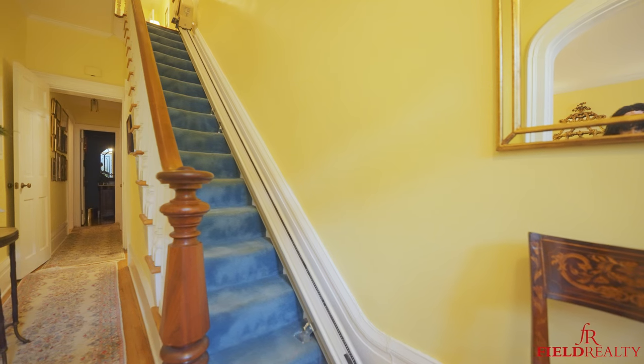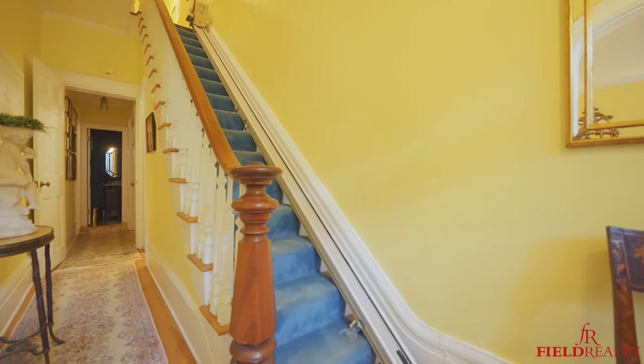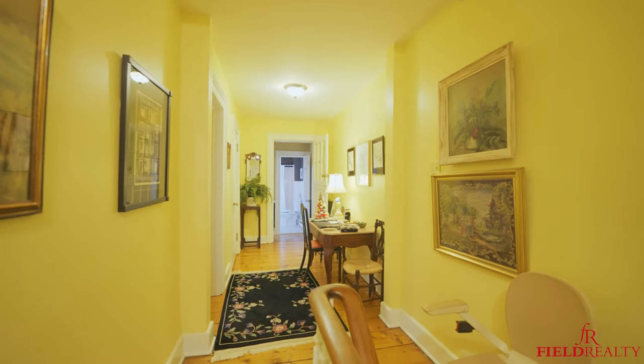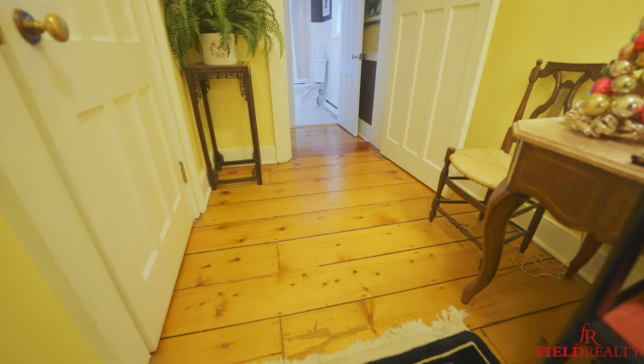As we go up, grab a hold of the walnut banister so you don't fall. It's elaborate — I think it also went in in the 1870s. It's a beautiful piece of wood and it curves around at the top and follows along. Now we're on the second floor landing. You'll notice the upstairs floors are all wide beam pine, pretty much throughout the upstairs except for the bathroom and bedroom.